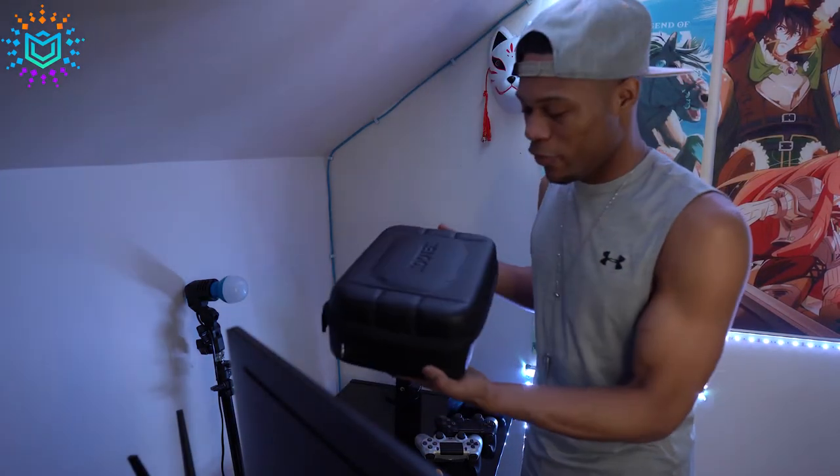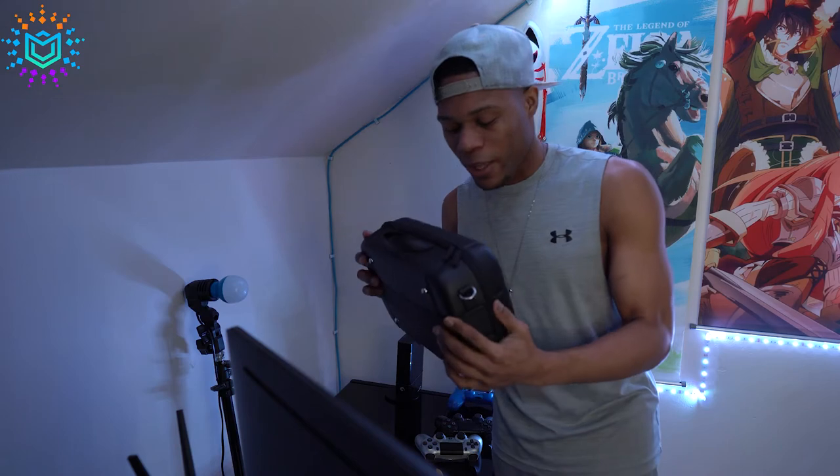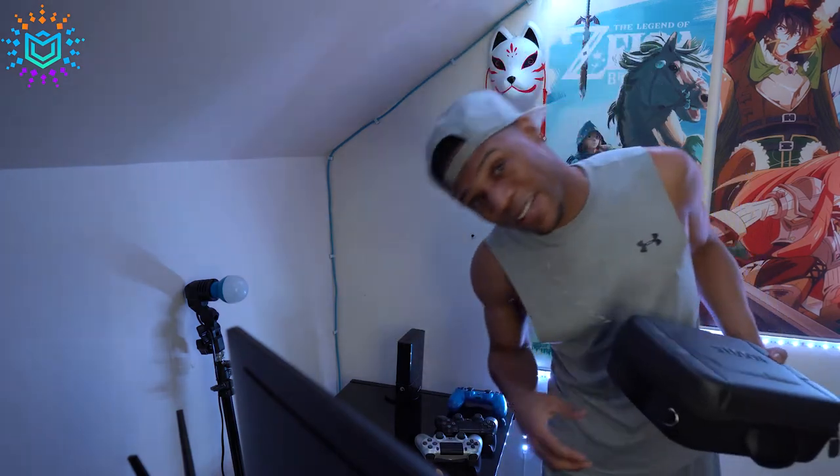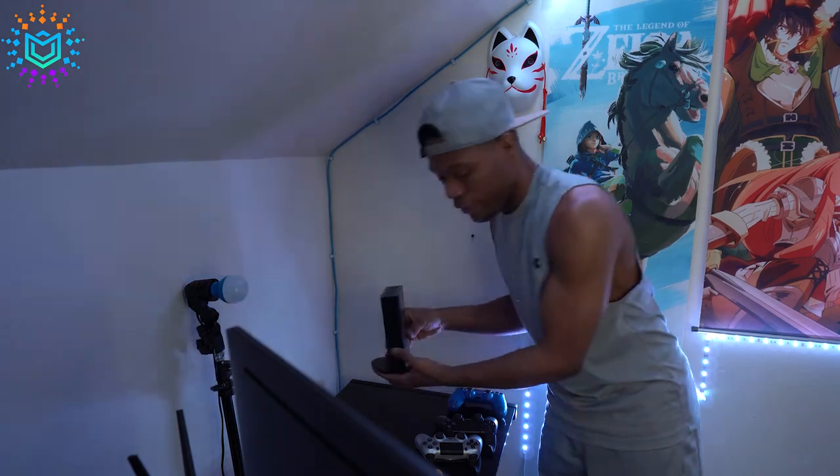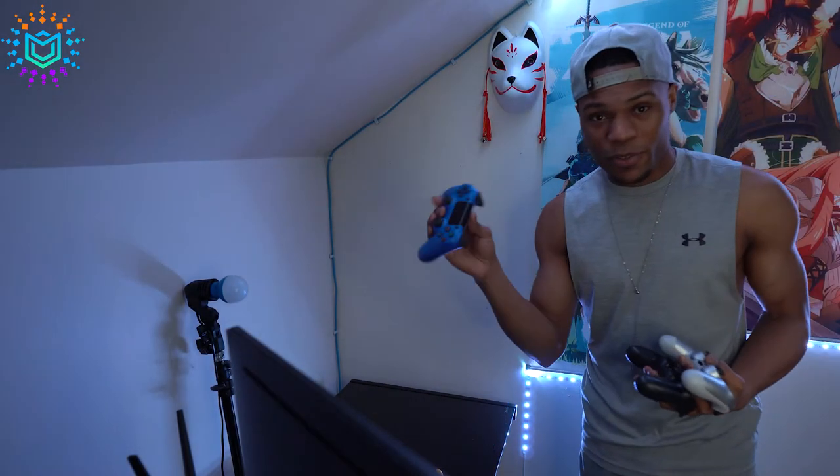I've never showed you guys this before, but it's my VR. Well, I'll show you after we're done installing everything. My external hard drive is the one that I use the most to play video games. Blue is my favorite color.